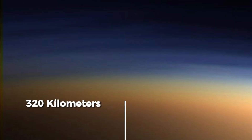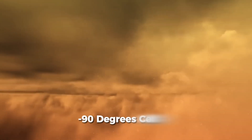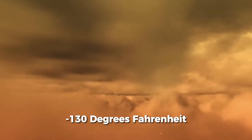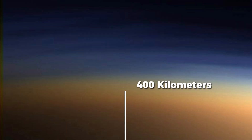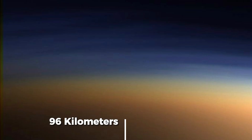At around 320 kilometres (200 miles) up, temperatures warm to a comparatively balmy negative 90 degrees Celsius, or negative 130 degrees Fahrenheit. The highest atmospheric layers, at approximately 400 kilometres (250 miles), give rise to an orange haze, which persists down to 96 kilometres (60 miles), gradually clearing as we approach the surface.